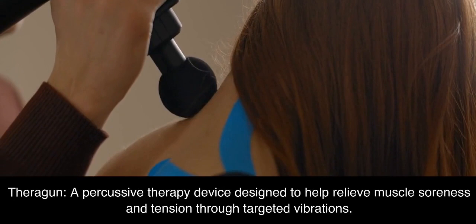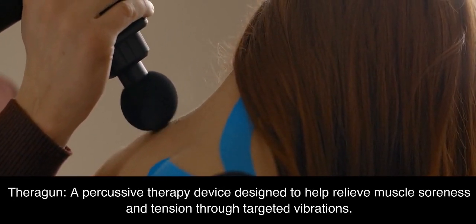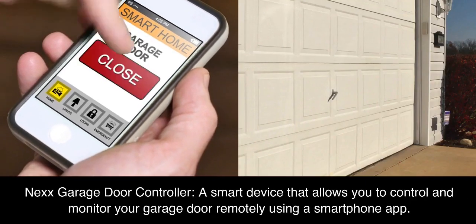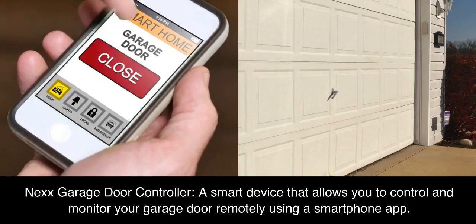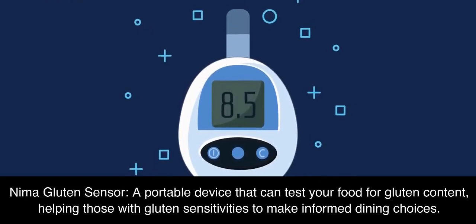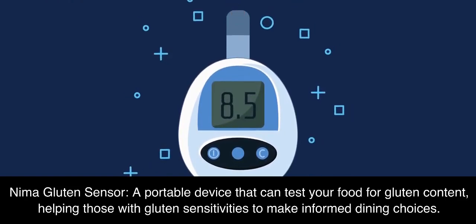Theragun, a percussive therapy device designed to help relieve muscle soreness and tension through targeted vibrations. Meross Garage Door Controller, a smart device that allows you to control and monitor your garage door remotely using a smartphone app. Nima Gluten Sensor, a portable device that can test your food for gluten content, helping those with gluten sensitivities to make informed dining choices.